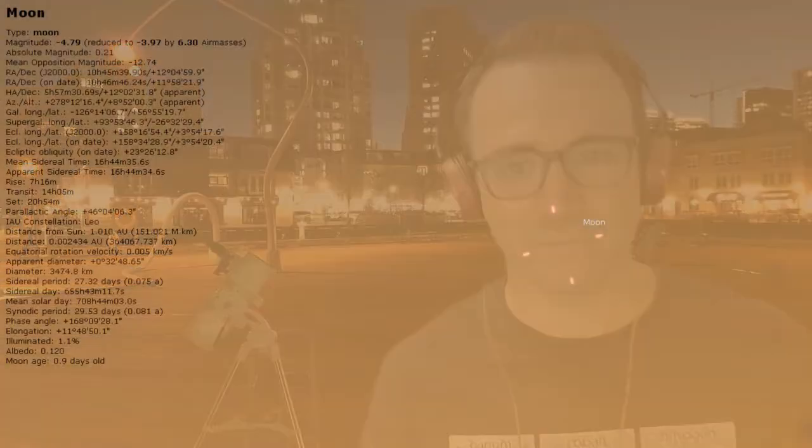Also using Stellarium, you can check how old the moon actually is. I hope you enjoyed the Young Moon Challenge. Please subscribe so you don't miss the next video, and remember — the future is looking up.